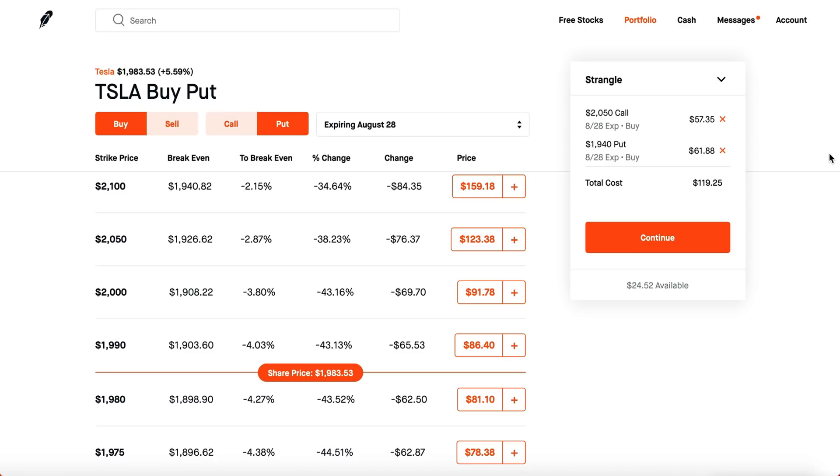I've bought a Tesla strangle before and I can guarantee time decay is absolutely insane. Tesla could drop 5% or go up 3% to 5% tomorrow and you could still lose money on a strangle because the time decay is way too intense. The only way strangles really pay off is if Tesla moves something like 10% in a single day, which is extremely unlikely. Strangles are only your best bet if you genuinely believe Tesla is going to the absolute moon or crashing to the dirt tomorrow.